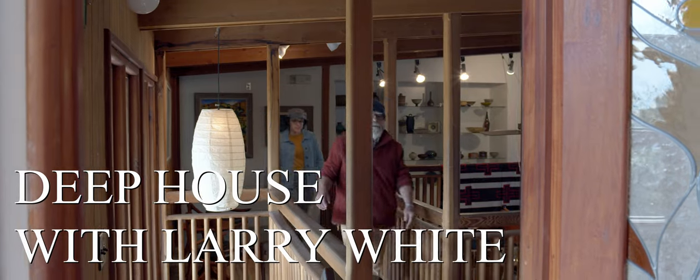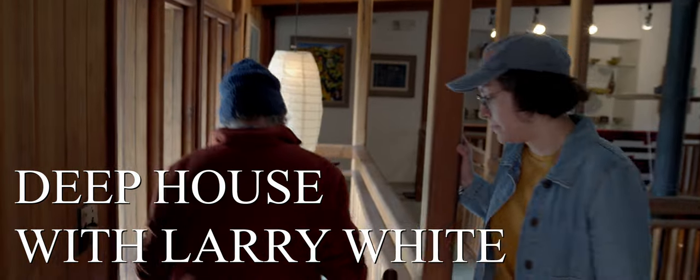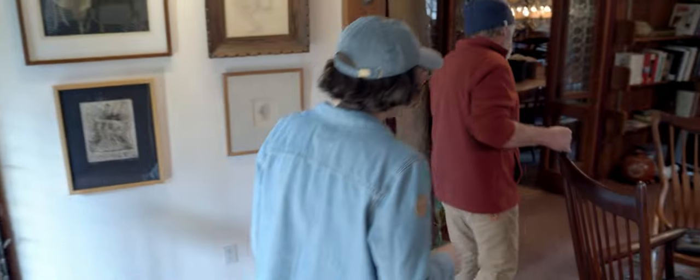Welcome back to Deep House with Larry White at the historic home of Sam and Alfreda Malouf in El Taloma, California. Lauren Verdugo, my apprentice, is here with me today as we continue to explore the wonderful artifacts found in the Malouf collection. In today's sixth episode, we're going to check out the evolution of Sam's rocking chair designs from 1963 to 2009.